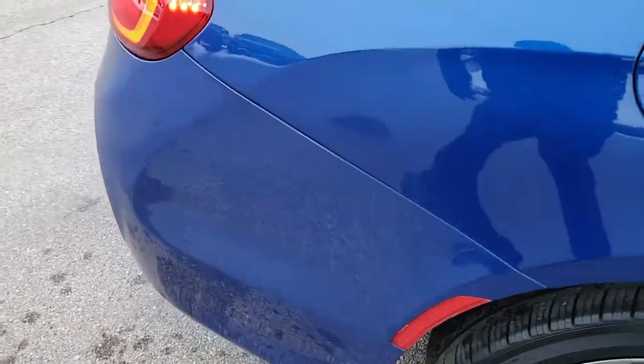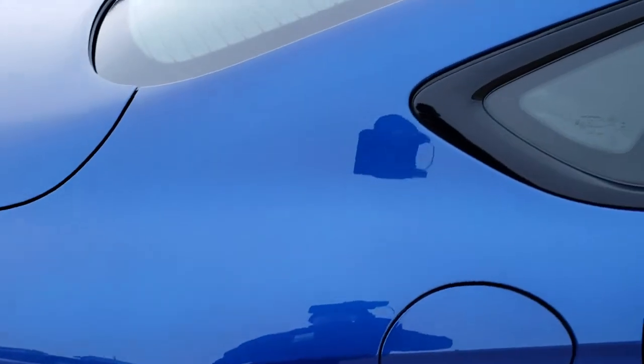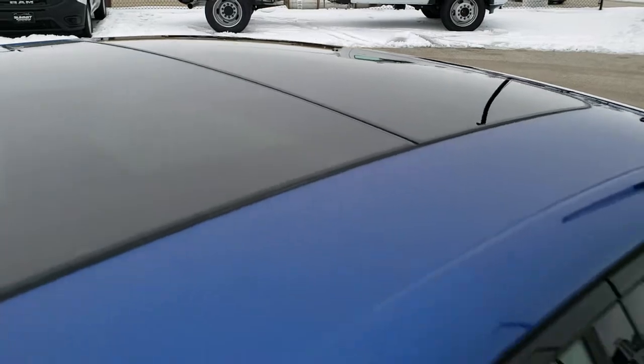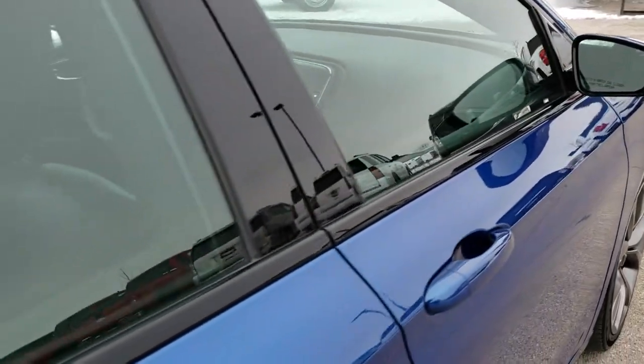We take these HD videos so if you are far away, or even if you're close by and just cannot make the trip down, you can still see the car, hear the car, and have confidence in the vehicle you're looking at before you even get here — so that when you do get here, there are absolutely no surprises. This one does have the Vista roof. I don't think I've ever seen a 200 with a Vista roof — this might be the first one I've ever seen.